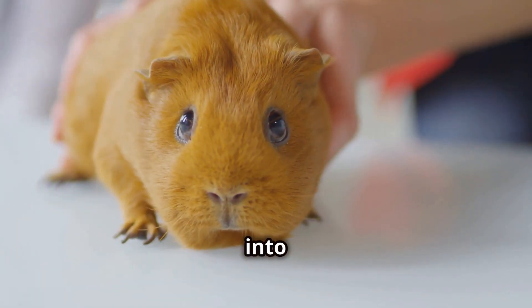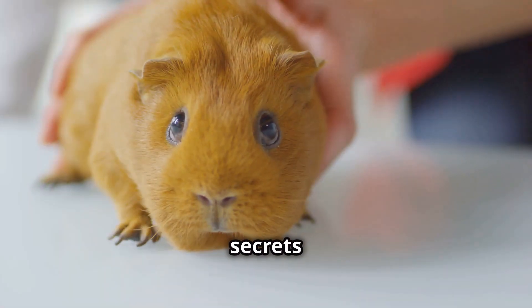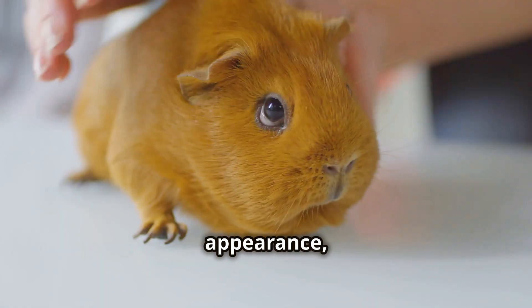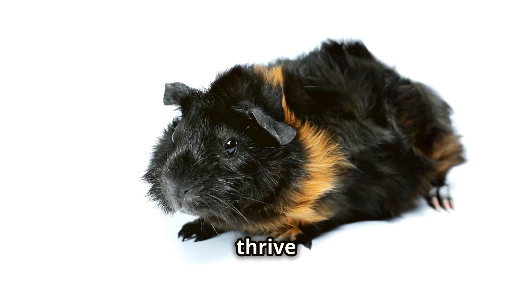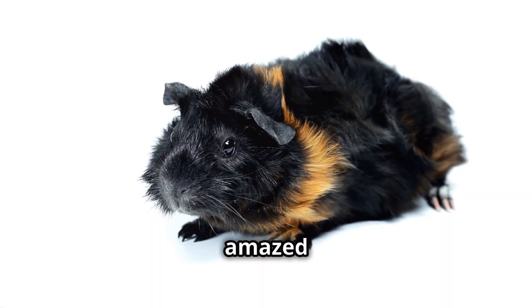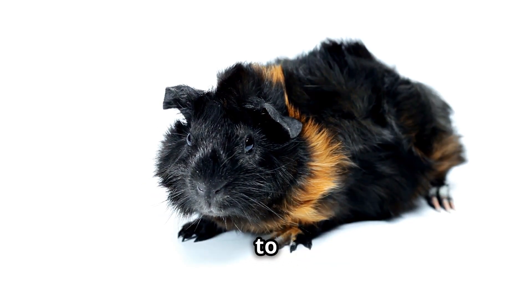Join us as we journey into the fascinating world of Abyssinian guinea pigs, uncovering the secrets behind their captivating appearance, engaging behavior, and the specialized care they require to thrive in our homes. Prepare to be amazed by these small but mighty creatures that bring joy and companionship to countless lives.